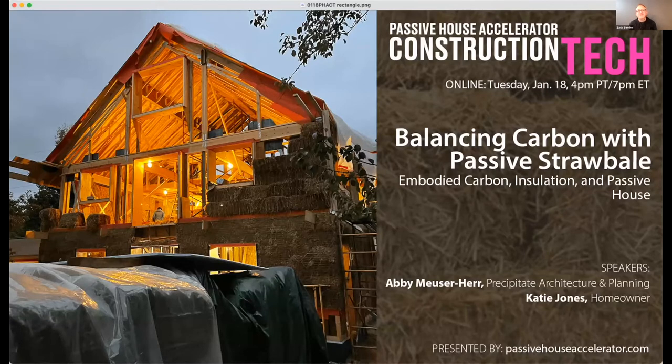We're very excited to be diving into Embodied Carbon, Straw Bale, and Passive House tonight. Coming here from New York City, I'm Kevin Brennan, and proud to be here talking about another detail-oriented Passive House project. I'm excited to learn about Straw Bale Passive House, as I've never had the opportunity to work on one. I'm excited to hear and see the presentation from Katie and Abby.